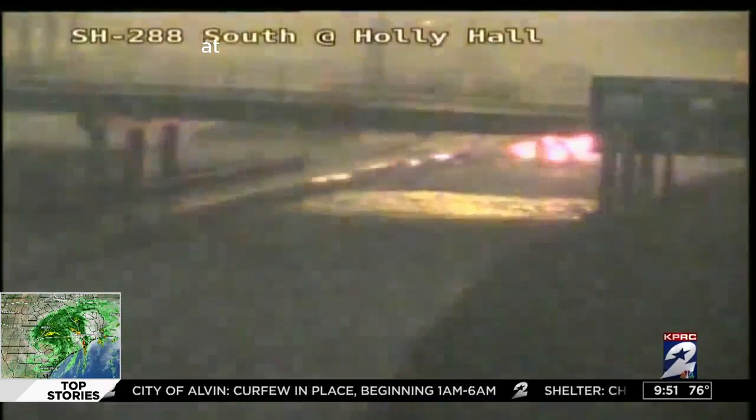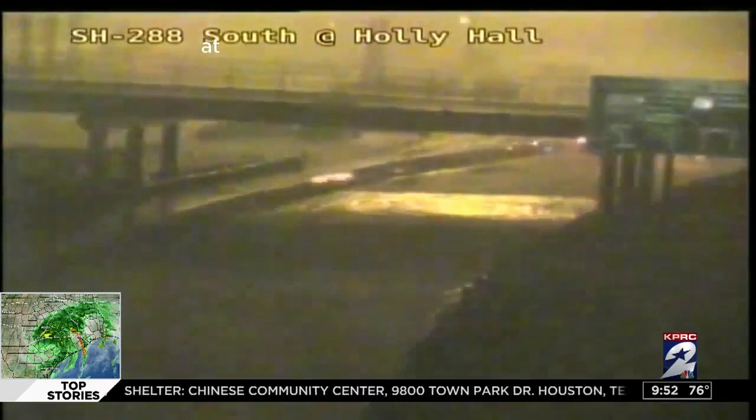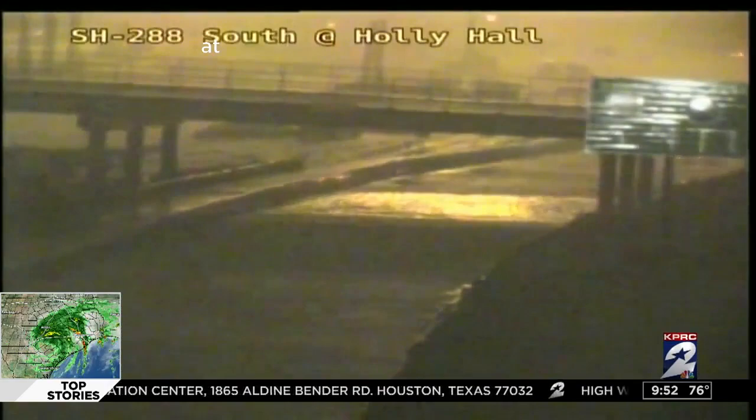We recorded a rainfall rate of 4.56 inches in one hour over Meyerland. And there's just no drainage systems — no street drainage systems — that are going to be able to handle that type of rainfall rate. Jeff, do you anticipate water in homes? We probably can see some water in homes just from the sheer volume of water falling from the sky. In some of these locations, the streets are going to be filling up so much that some of the water from the streets may get into the homes.